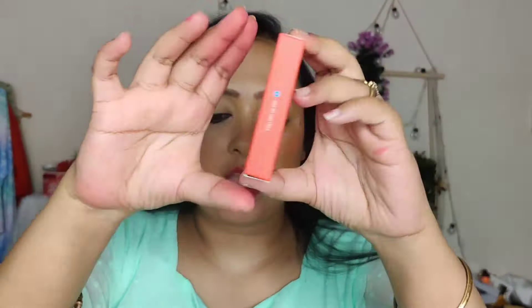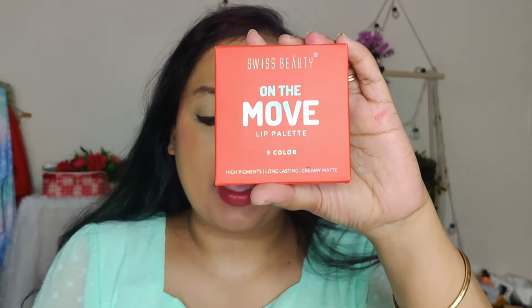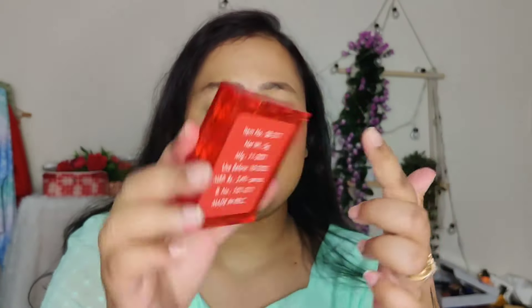Talking about the packaging first — the outer packaging comes in cardboard. Inside it says 'On The Move Lip Palette' — 9 color, high pigment, long lasting, creamy matte. All the description is written on this palette. It is made in PRC and you can use it until 2025, so about 4 years.